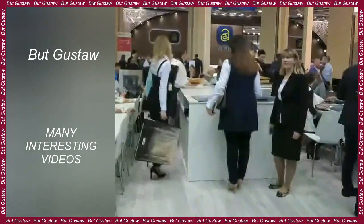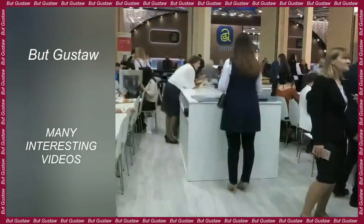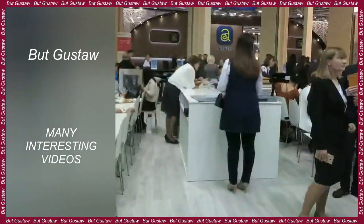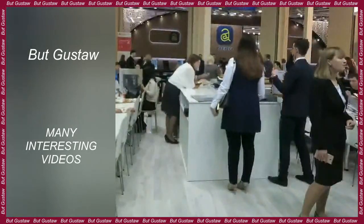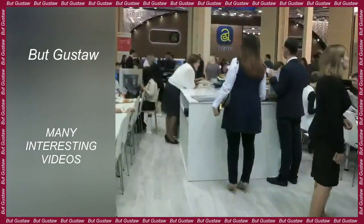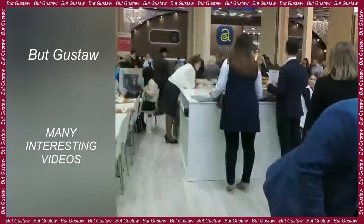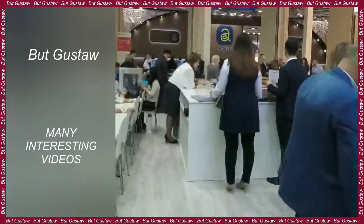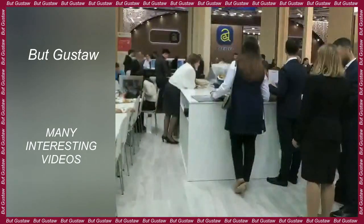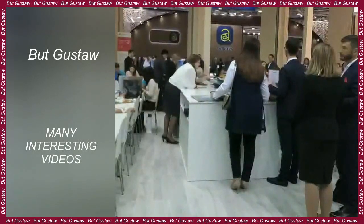The world's heaviest flying bird uses plants to heal itself. Modern medicine is developing faster and faster, and often uses knowledge about medicinal plants collected by our ancestors. It turns out, however, that we are not the only species that knows herbal medicine. The bustard, the heaviest flying bird in the world, seems to be a good candidate for this. According to scientists, these birds use the benefits of plants to deal with parasites.